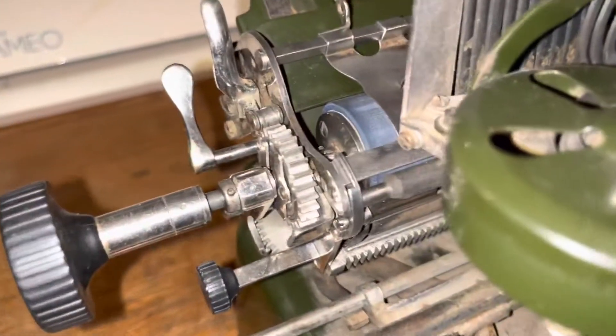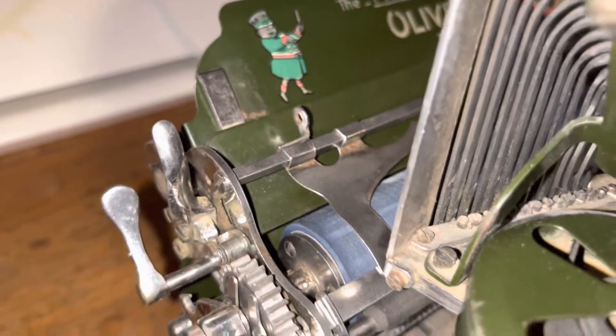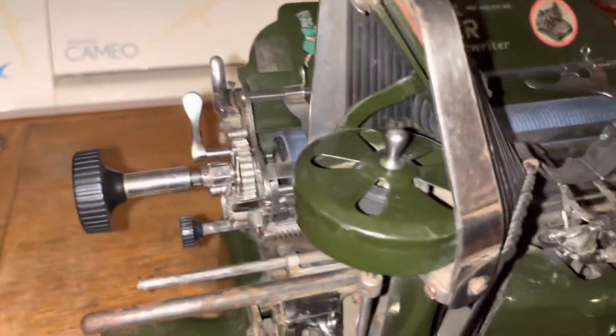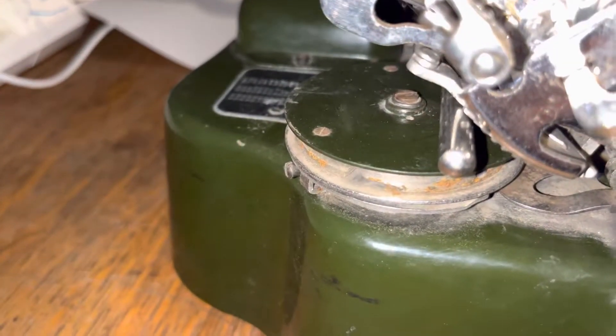I pulled the carriage off and restored it — that's where I am so far on this project. It was all rusted up everywhere and needs a new platen. Nothing was functioning, but now it does. However, in the process of all that, the mainspring snapped.